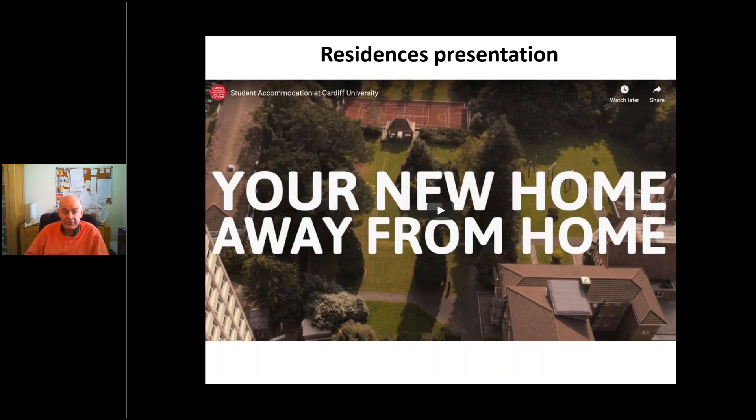Part of the post-offer visit day was to include a talk from the residences team. We can't have that in person, but there is a short video presentation on the residences available on our website, along with information on the timeline for making an application to the residences.